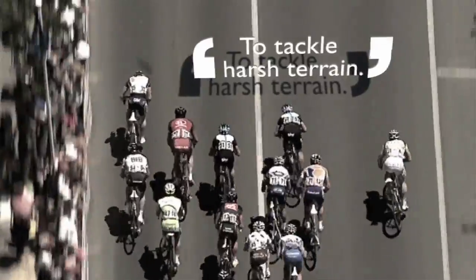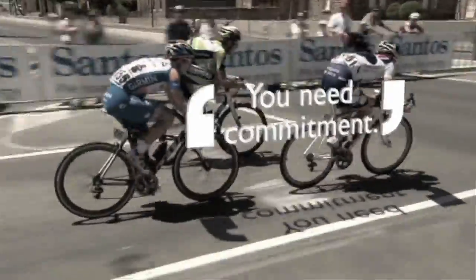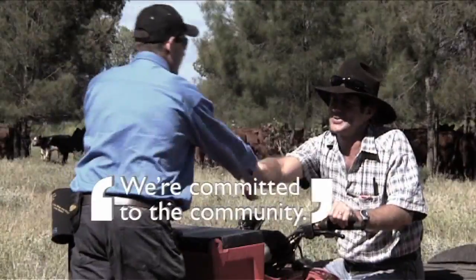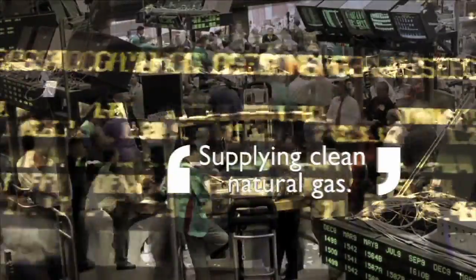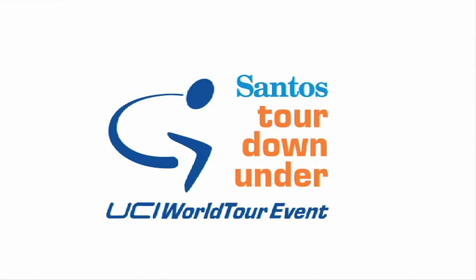It takes energy to tackle harsh terrain and push yourself to the limit. To stay in the race you need commitment. And we're committed to supplying clean natural gas now and into the future. Santos — we're not just an energy company, we're a company with energy.